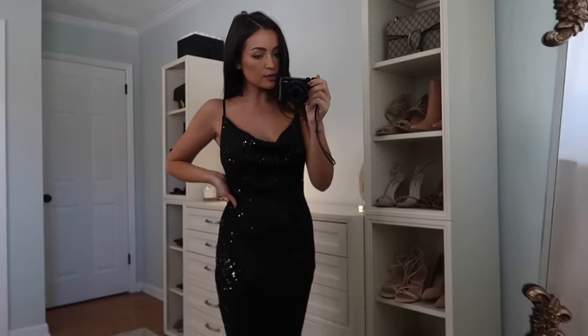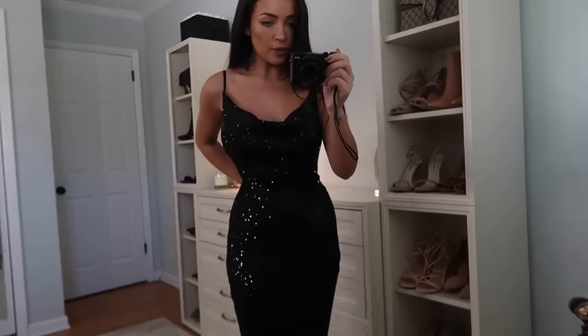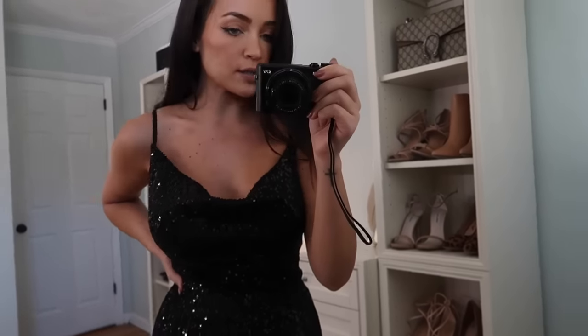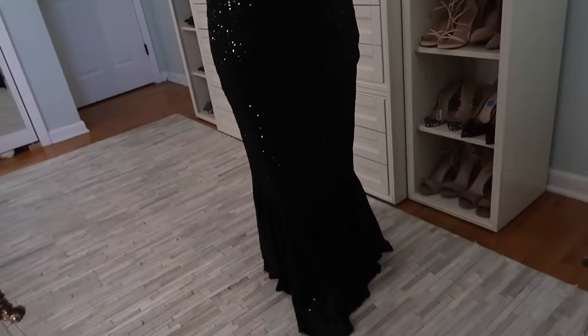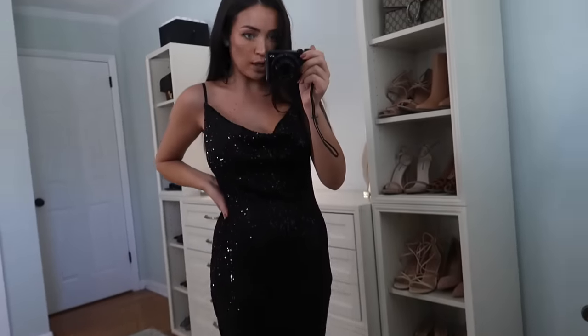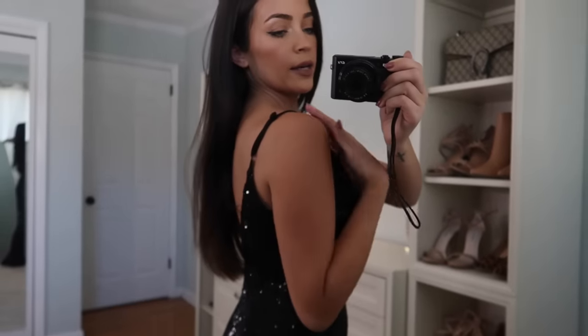Here is dress number one — it's a little bit big but I could probably have it taken in quickly in the waist so it's more form-fitting. I love the silhouette, the color, the sparkles, the sequins. It also has this fishtail bottom which is so cute — kind of mermaid-y. It is a little scratchy on the undersides, which is to be expected with full sequins. The neckline is a cowl neck and the straps are adjustable.